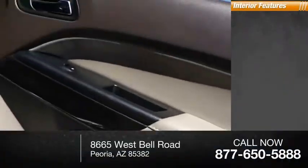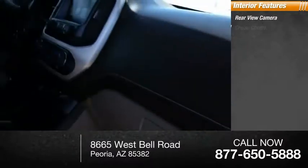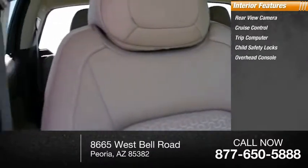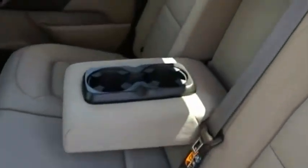Inside you'll find a rear-view camera, cruise control, trip computer, child safety locks, overhead console, and trip odometer. If you like it online, you'll love it in your driveway — take it for a spin today.